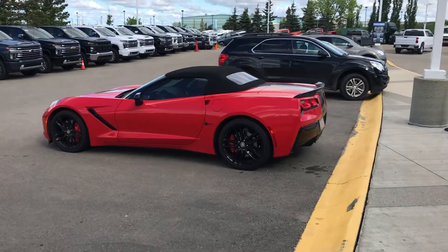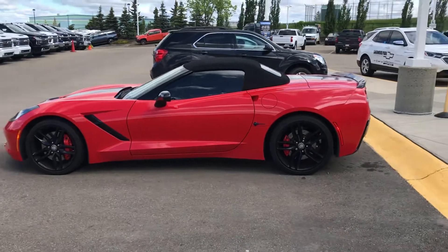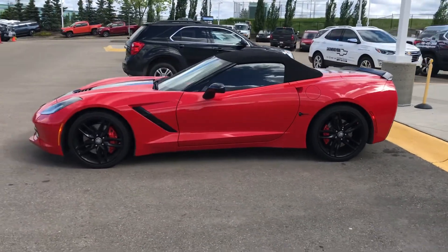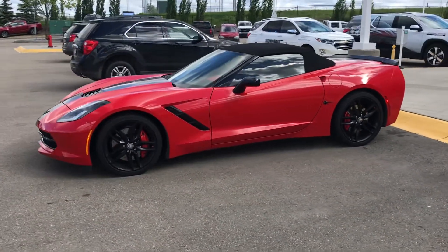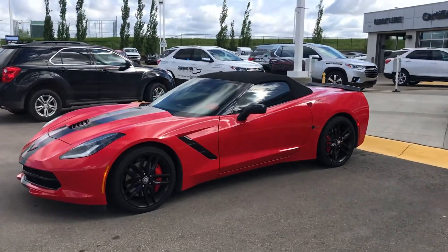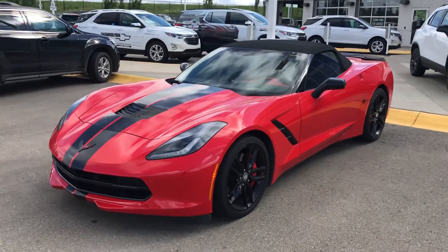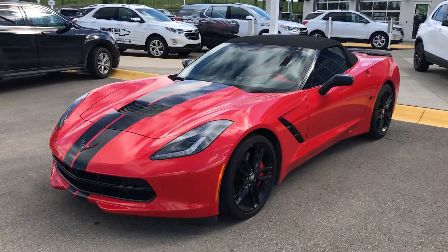Morning Cory, this is Wayne from Sherwood Park Chevrolet. You and I saw this car at a distance yesterday and I thought it was sold, but it is actually available. It's coming in on trade — still has the customer's plate on it — and it hasn't been through the shop or anything like that, but it will be.